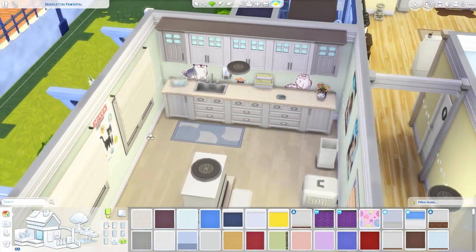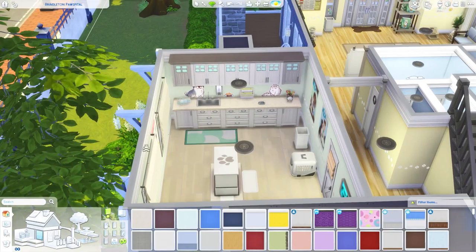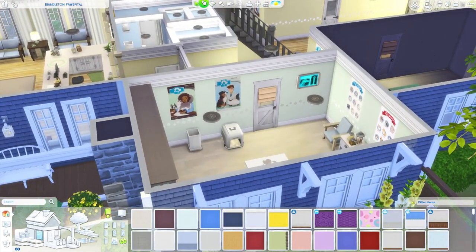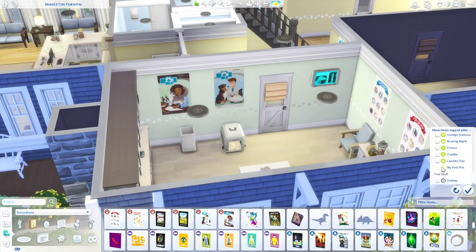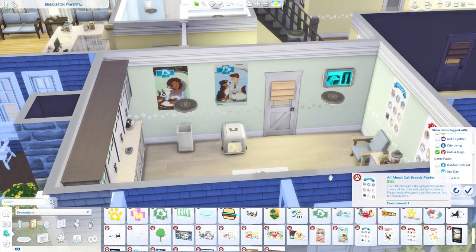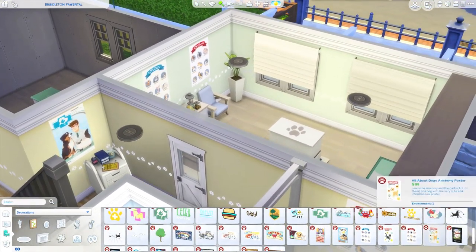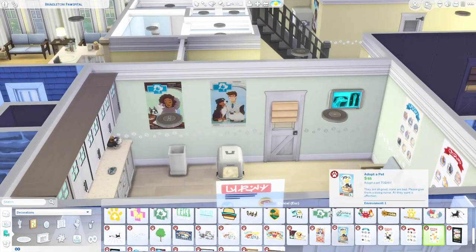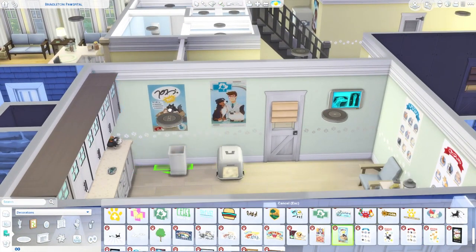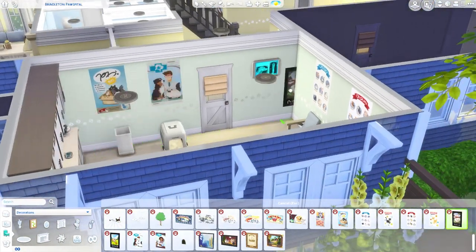I'll change the mat to the blue color — yeah that looks good, it kind of goes with the wall color. I also want to swap out some of the posters so this room doesn't look exactly the same. Let me sort by Cats and Dogs. We'll replace this one with the dog poster — there we go. I'll delete this one and replace it with this one. I don't think we need to replace all of them.